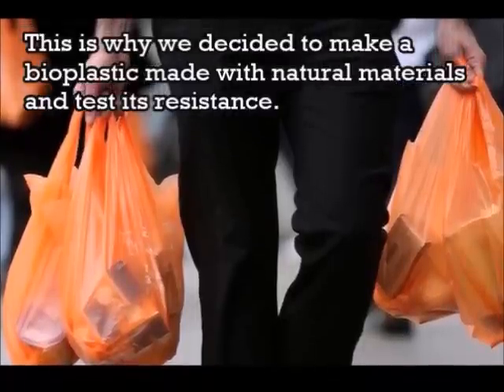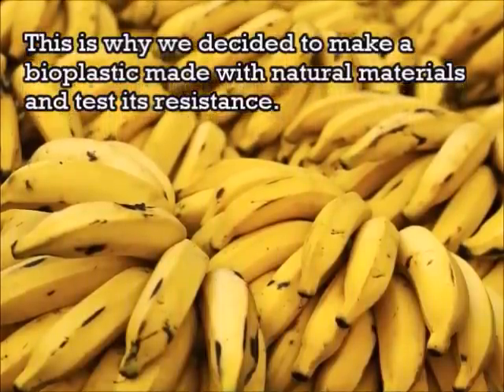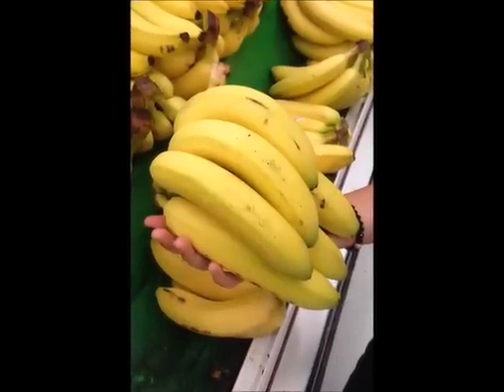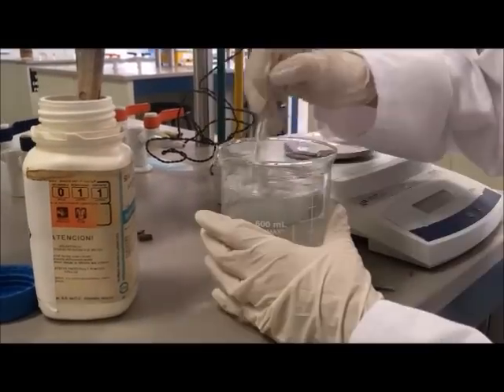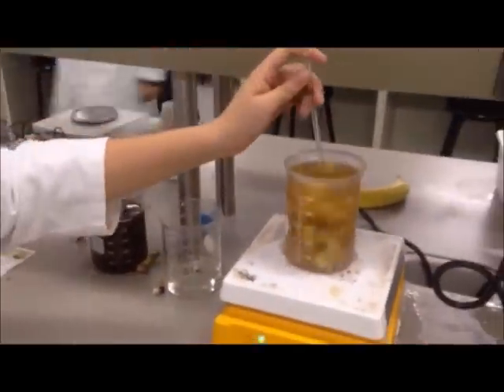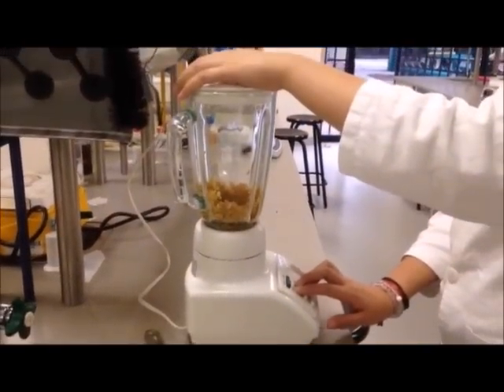This is why we decided to make a bioplastic made with natural materials and test its resistance. First, we put the bananas and cut the peels in pieces. Then, we made a 0.1 molar solution of hydrogen chloride and poured the pieces of peels in it. We boiled that for 30 minutes and then took the peels out and dried them. Once they were dried, we put them in the blender and made a paste.